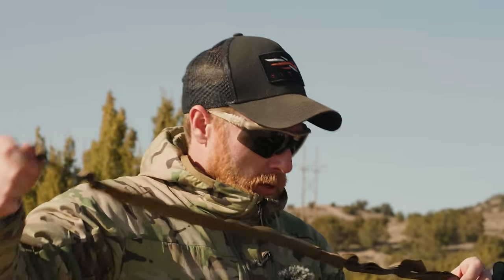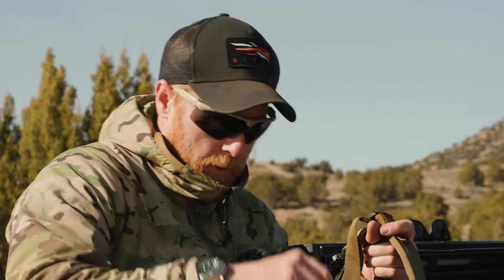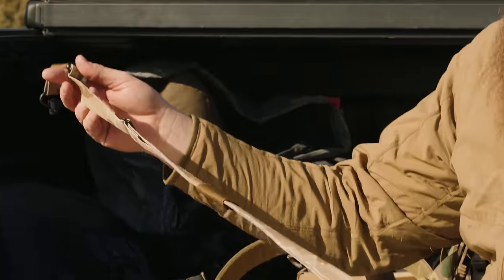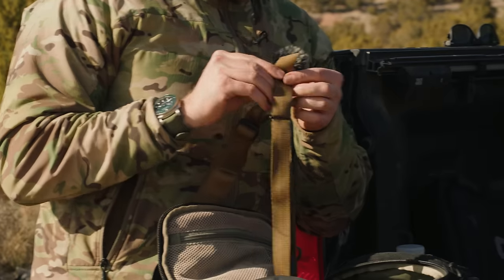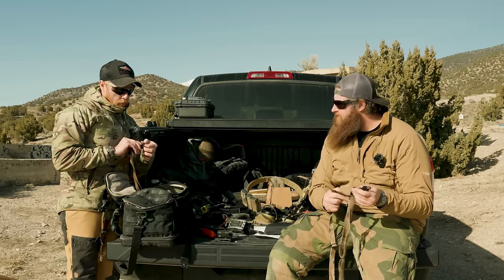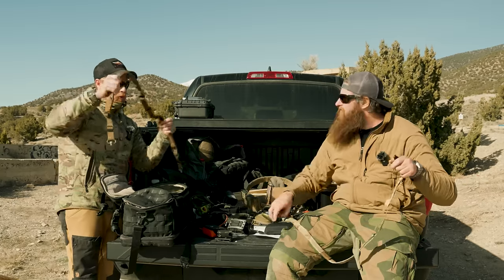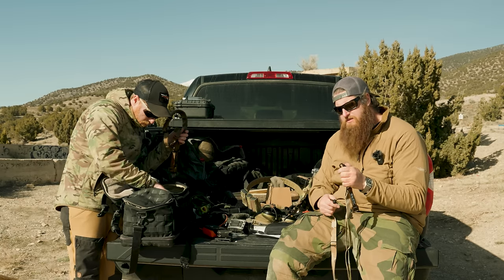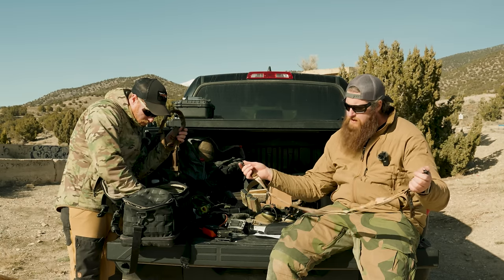For slings, I brought two as a reference — they're from Sly Tactical. We've been with those guys for a long time. This is a padded two-point sling on double QDs, and this is a non-padded single-QD with an HK clip — more for sub guns. I actually got that for my 416.